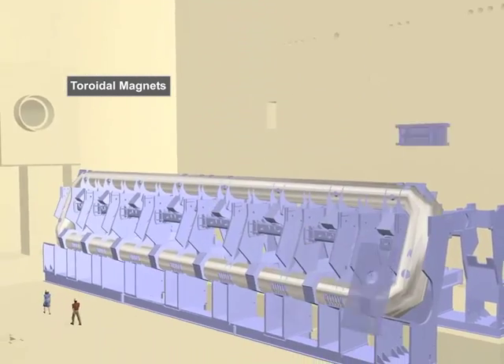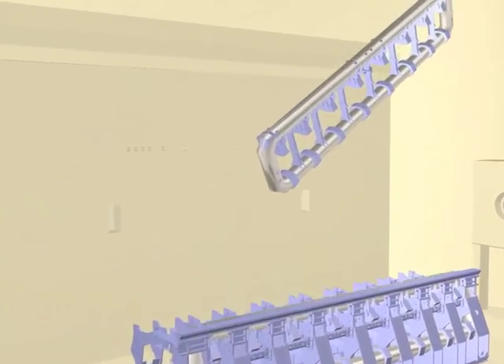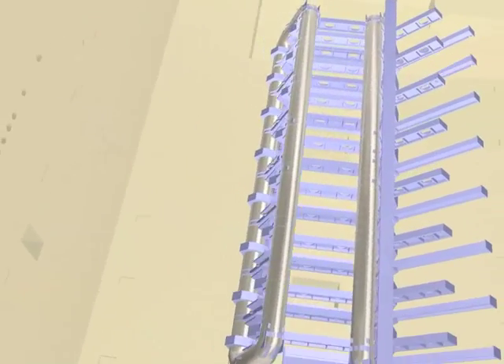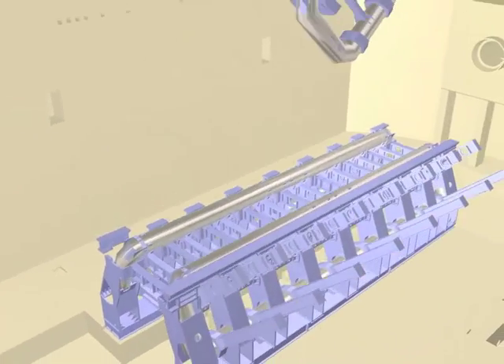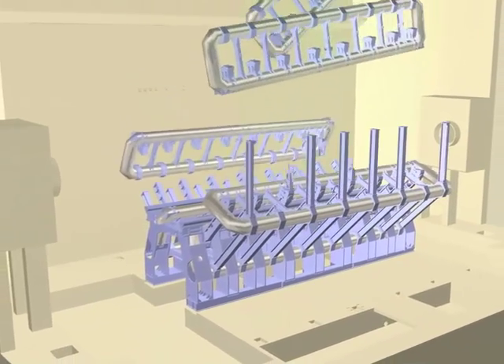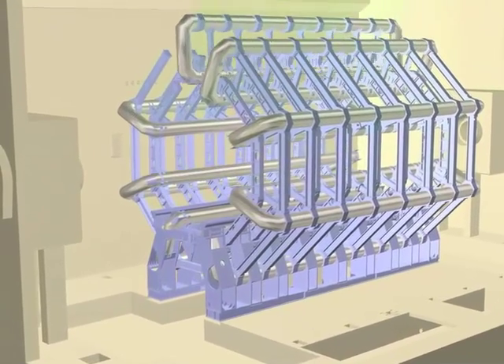Throughout much of the Atlas detector, there is an intense magnetic field. This is produced by passing current through about 80 kilometers of superconducting cables housed within a large toroidal structure. This enables Atlas to maintain one of the world's largest volumes of intense magnetic field.